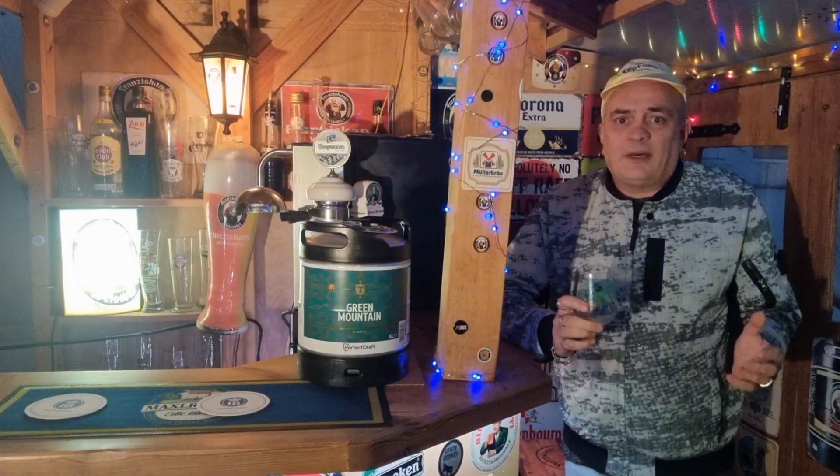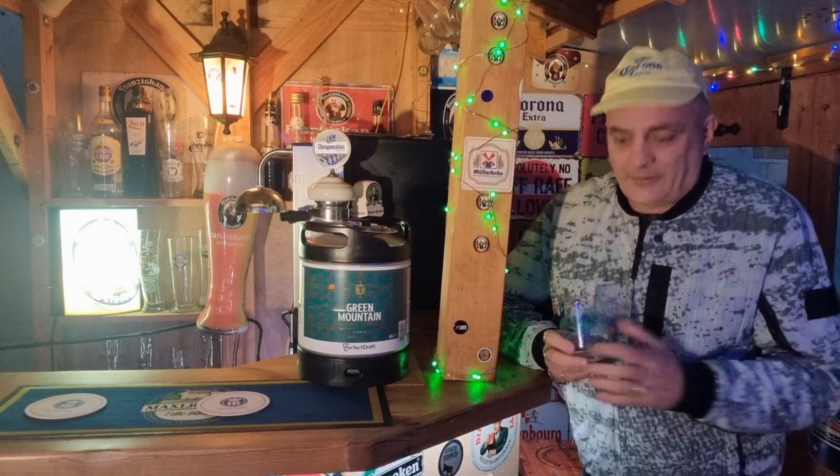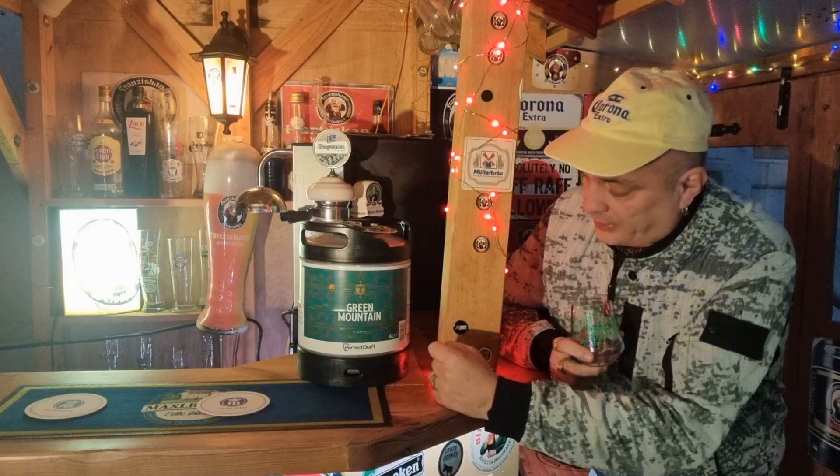Good afternoon people, nice and warm in the bar — can't afford the heating. Right, we're going on Green Mountain on the Perfect Draft Pro.